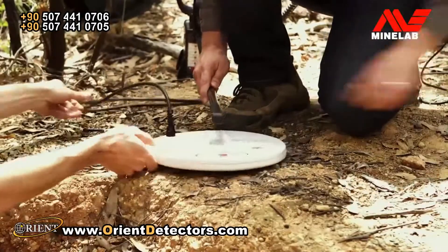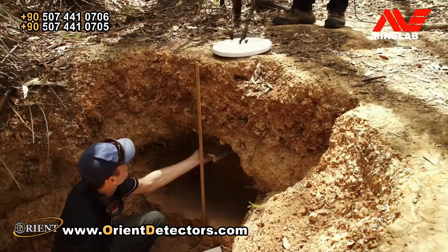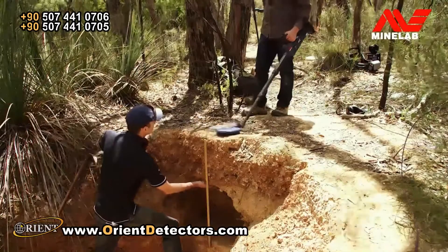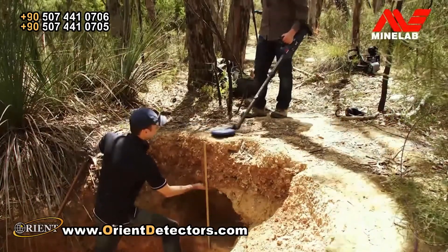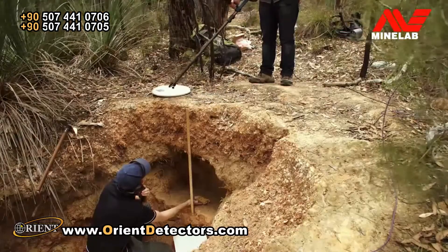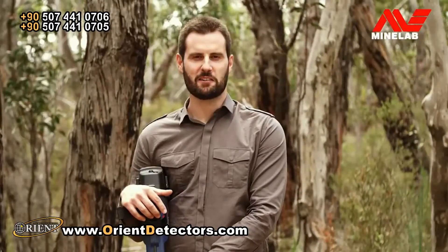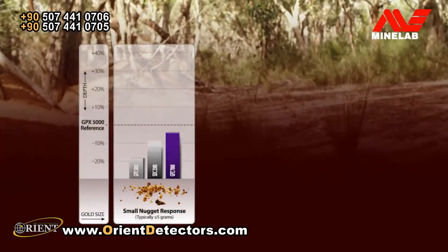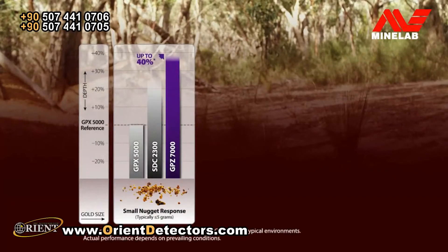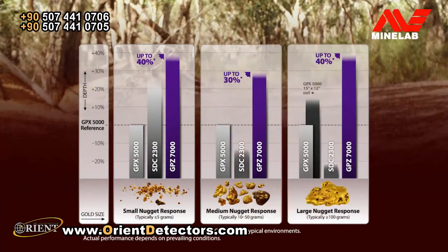And then swapped over to the 15 by 12 inch for a like-for-like coil size comparison, as well as measuring the SDC-2300 performance. Then we recorded the GPZ results under the same test conditions. We've collated our measurements and here are the results. As you can see, the GPZ-7000 clearly outperforms the other detectors with a significant depth improvement over the GPX on small gold nuggets. The results for medium and larger nuggets are also very impressive.